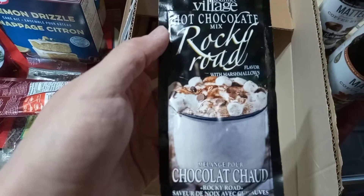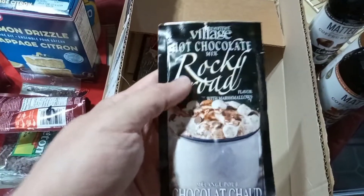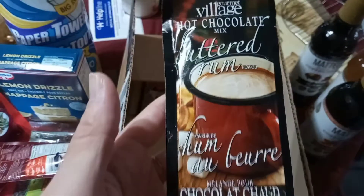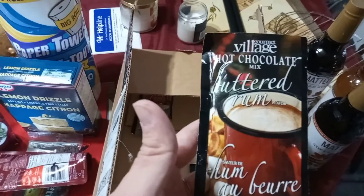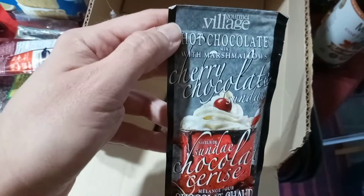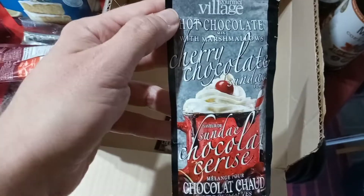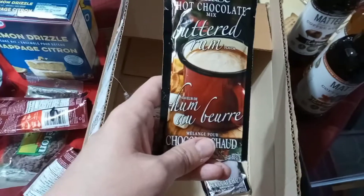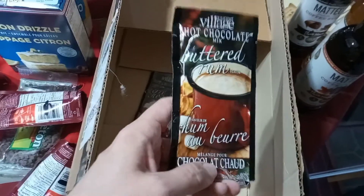I also got this Rocky Road hot chocolate, individual package — I'm going to try that out. The buttered rum hot chocolate — ooh, that sounds good! And the gourmet village chocolate cherry sundae hot chocolate. That's going to be delicious. That's going to be good for this winter — nice hot coffee, nice hot chocolates.